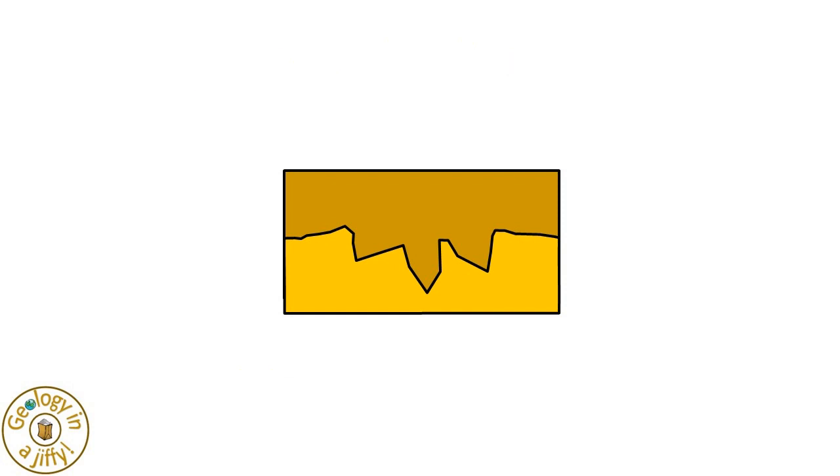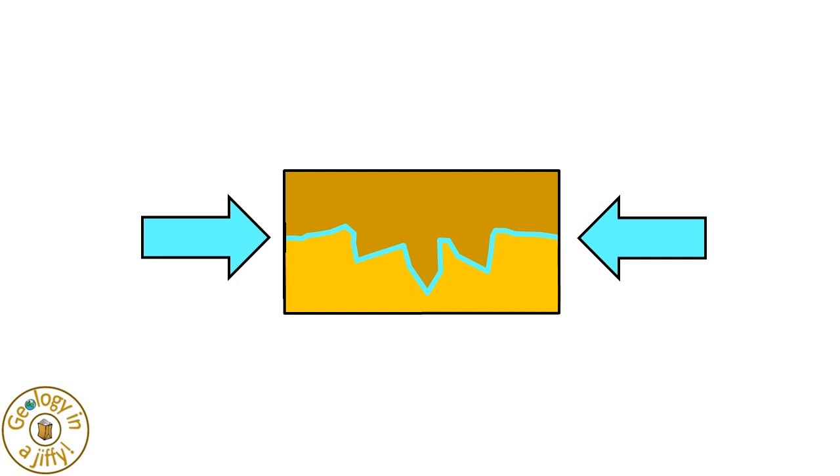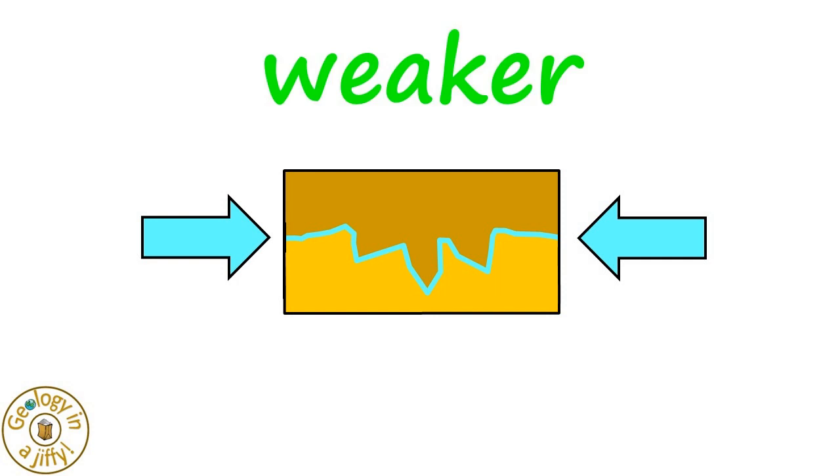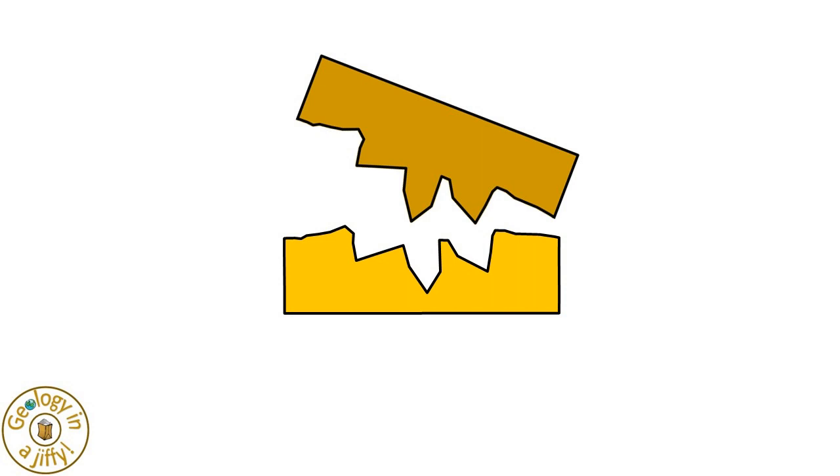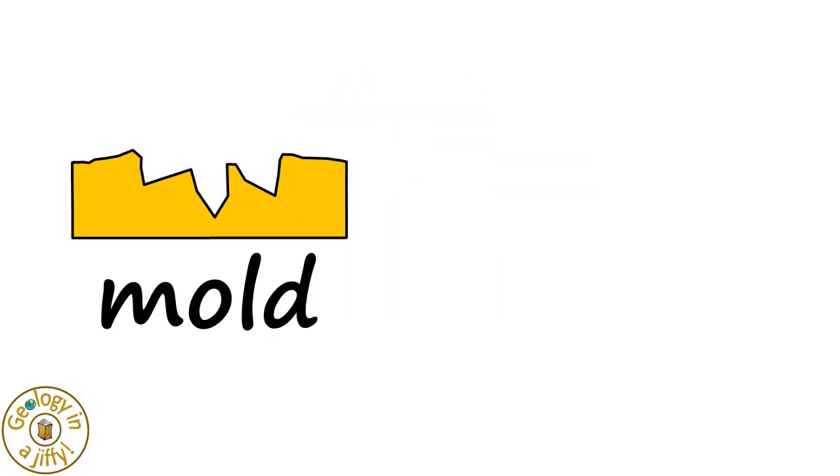Where the two layers of rock meet is possibly a plane of weakness, so it allows the two layers to be separated, giving us two separate features: a mould, and a cast.